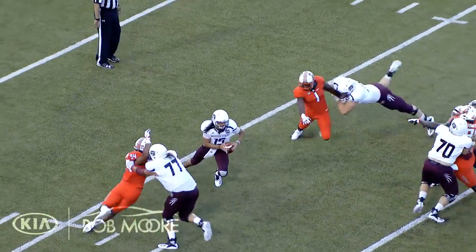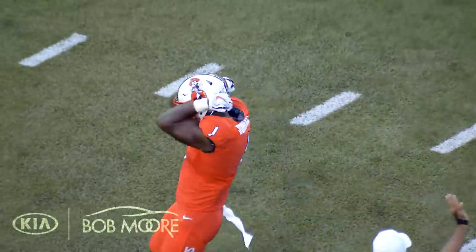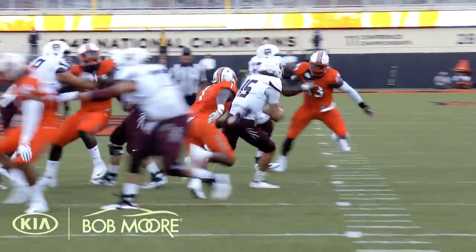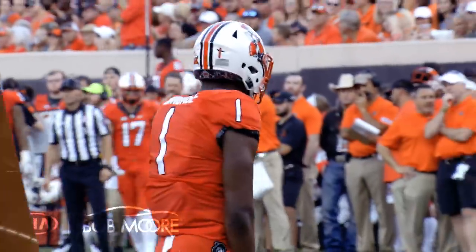Now they've changed it up. Bundage had an end on the right side, coming after the quarterback. Hueslick back to pass, and Bundage got the quarterback. They changed it up — they had four down linemen, then Bundage was lined up as a rushing defensive end on the right side.